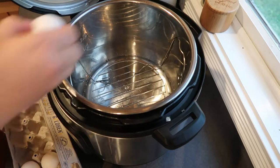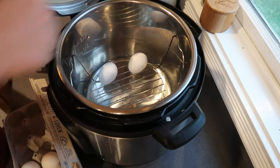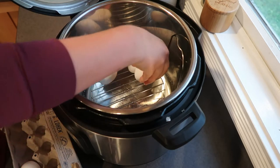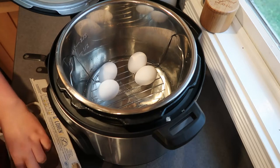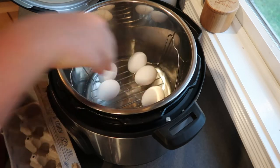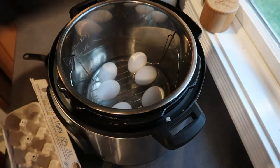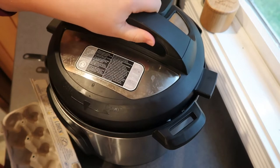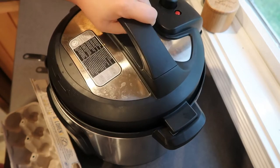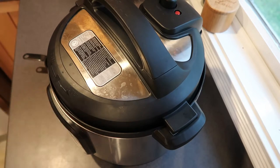This is such an easy way to make hard-boiled eggs — I do this all the time. If you've been following my channel then you already know: just pour in a cup of water into the bottom of your Instant Pot and place as many eggs as you'd like on your trivet. I'm going to cook these on high pressure for five minutes, do a quick release, and then stick them in an ice bath to stop cooking. Make sure your sealing valve is closed and let's get them going.